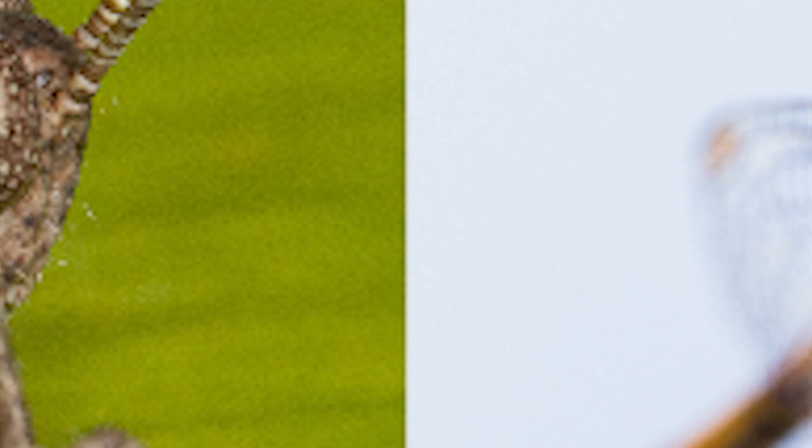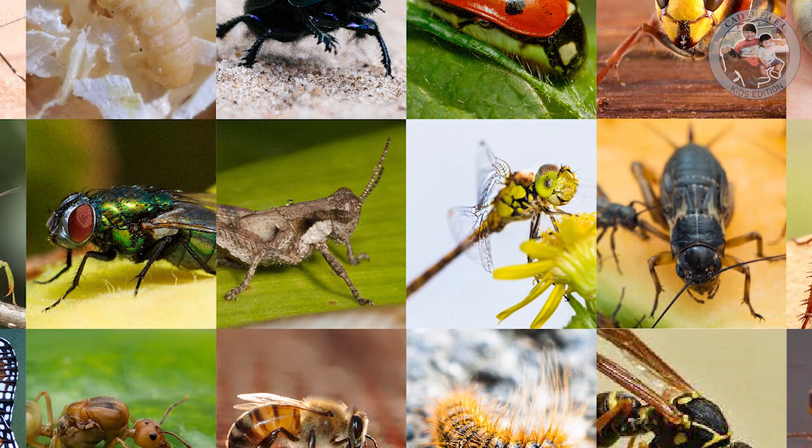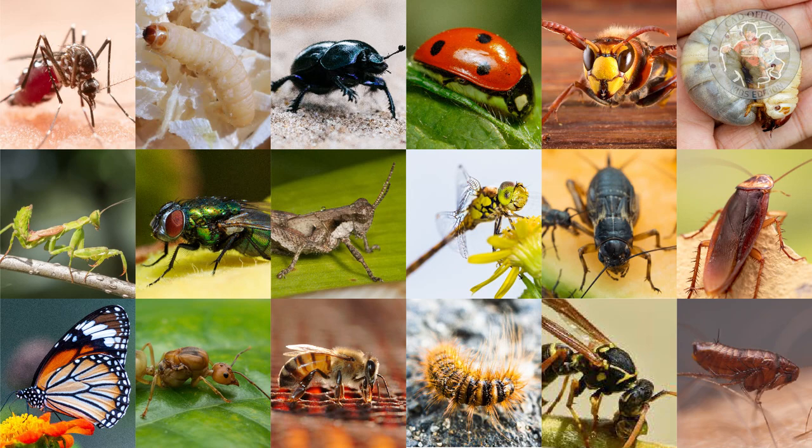The insects are the largest group of animals. In fact, about 75% of all animals are insects. Insects developed on Earth long before humans did.